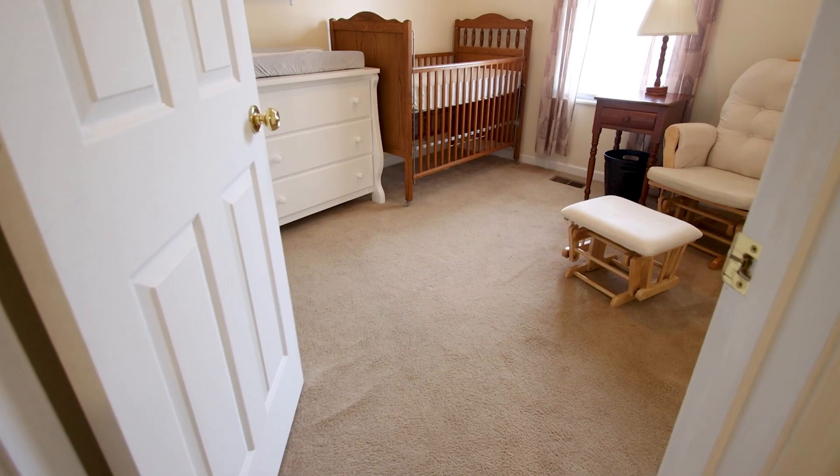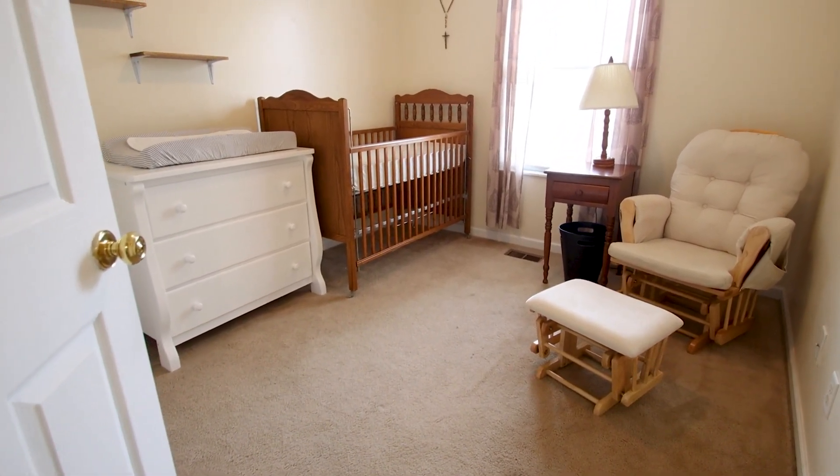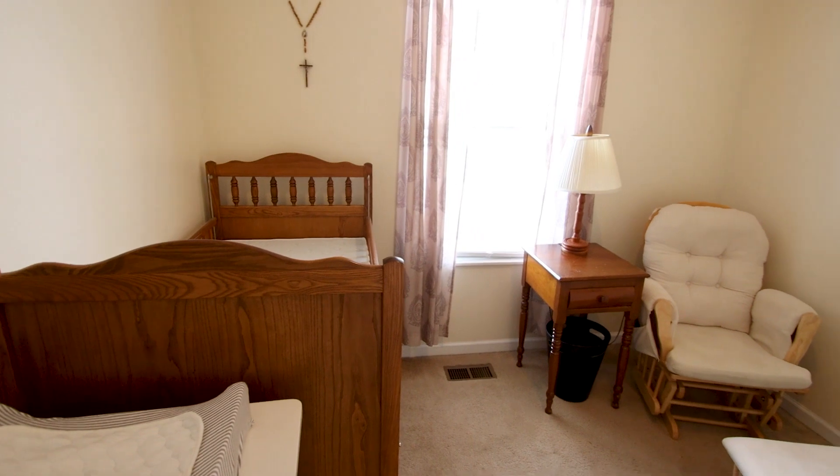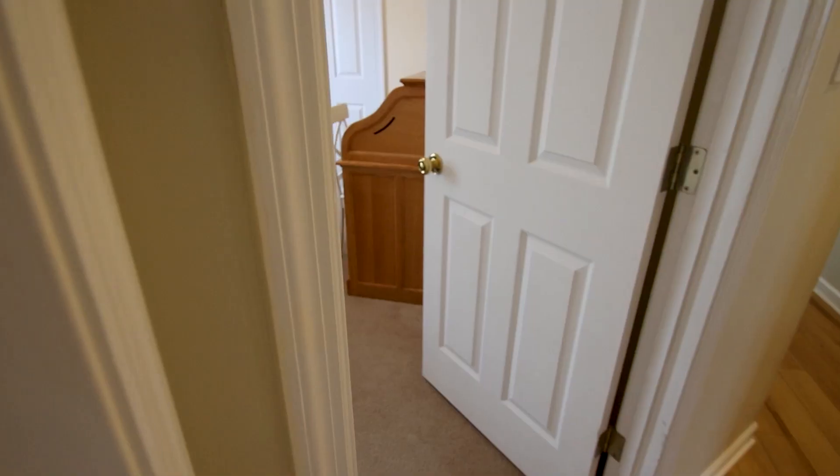With all three bedrooms clustered together on this side of the house, someone watching TV later in the evening in the living room won't keep anyone awake who needs to go to sleep earlier — but still not so far away that you'd miss those calls for yet another drink of water.